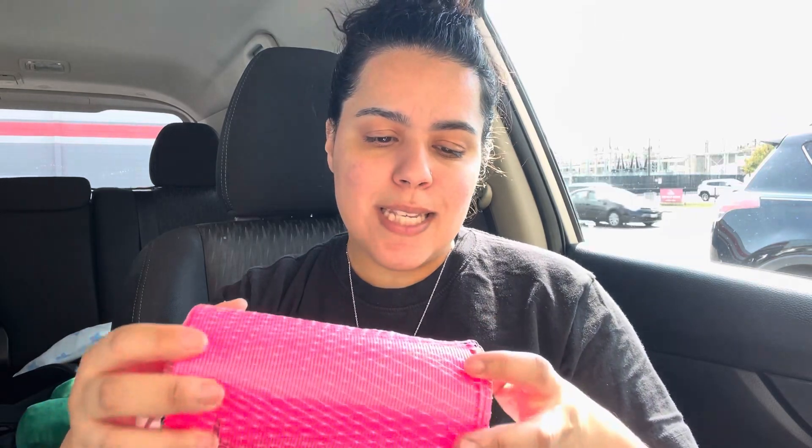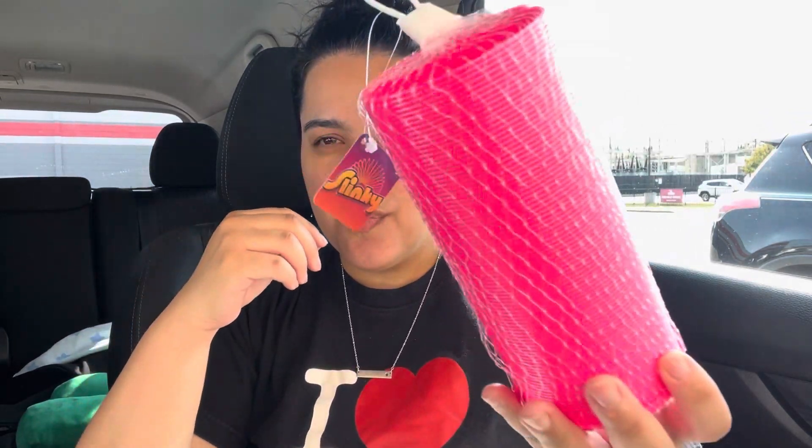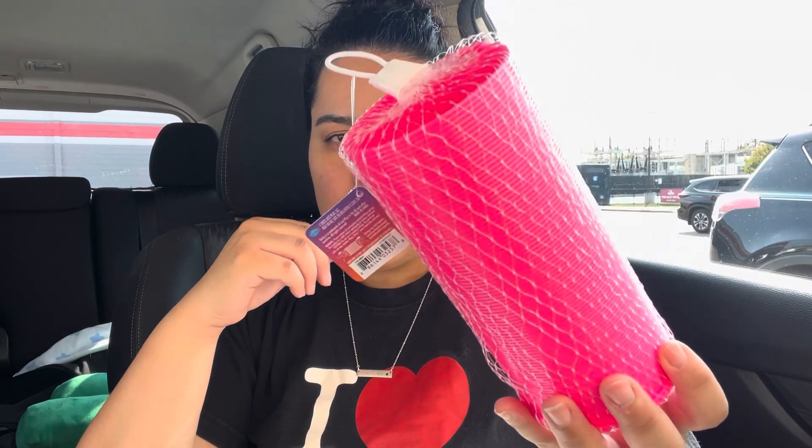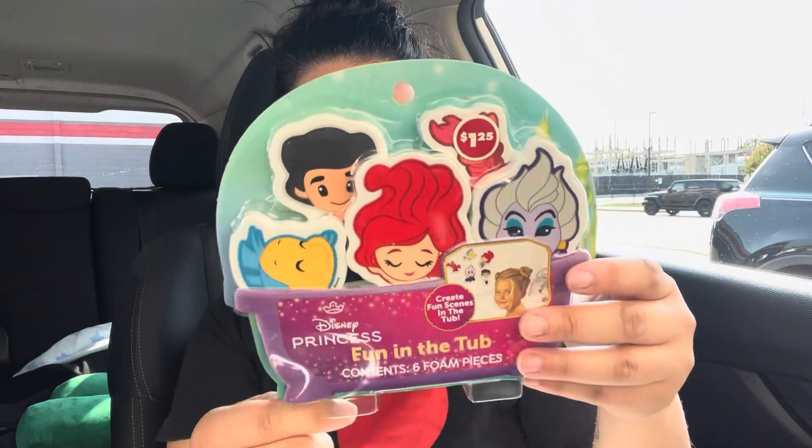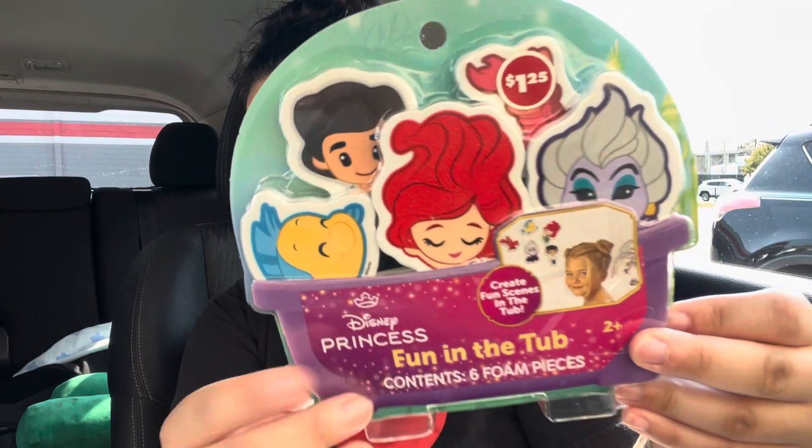We got her a slinky because when the kids were small and it was a sibling's birthday, I would get them a little something. So we're gonna get the baby a little something she can open. I got her the pink slinky, and then I found this one — they have the Little Mermaid one. It's a little scratched up on Ariel's hair, but I got that for the baby so she can play in the tub. I hadn't seen the Little Mermaid one before so I grabbed it.